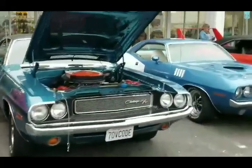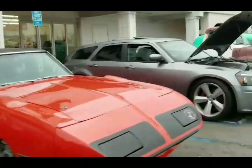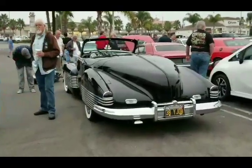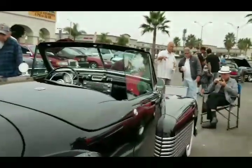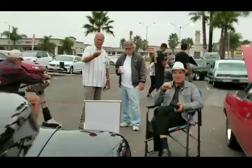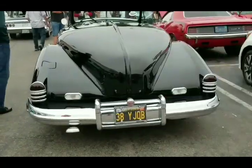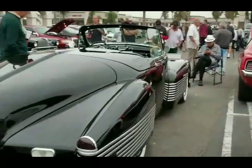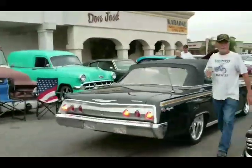70 V-code. We got a Dodge right here. Got the Y-job - we got Mark in the house. As we continue on our walkthrough, we got Mark's 38 Y-job right there. Look at that 409 62 Impala drop top - gorgeous.